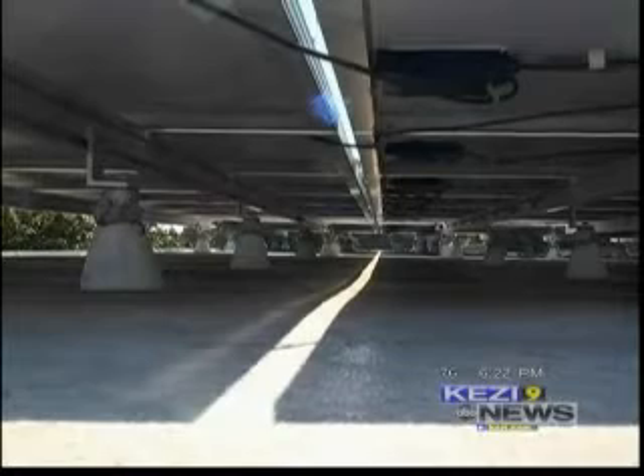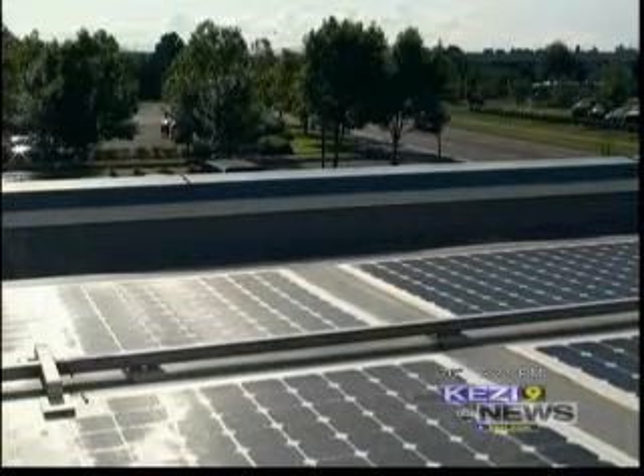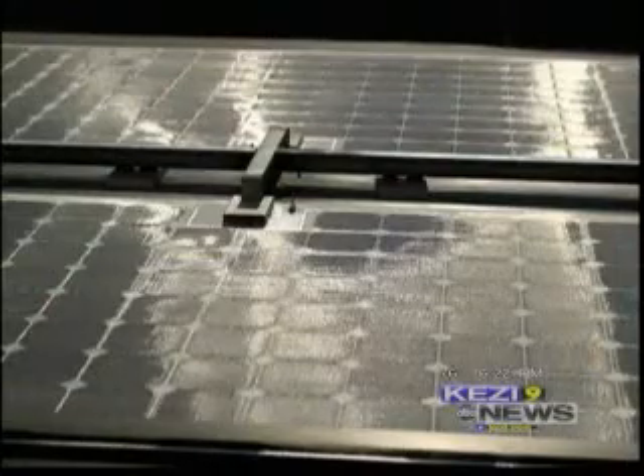According to the energy carbon calculator, all the white roof material I.B. Roof sold last year is equivalent to taking 24,000 cars off the road or planting 3.6 million trees.